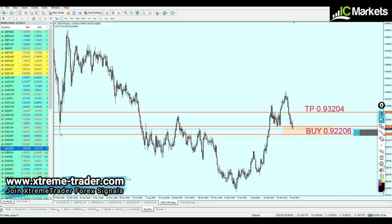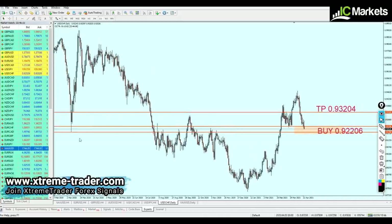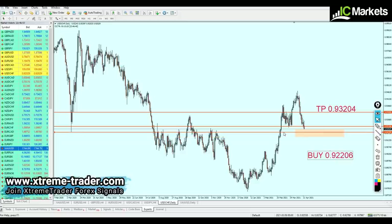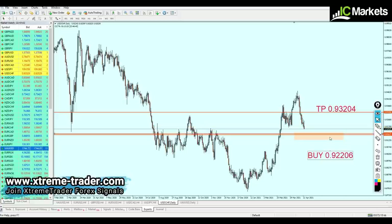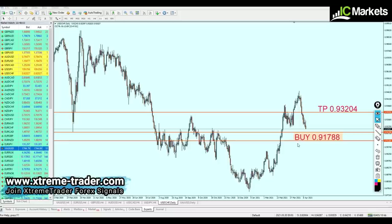This very strong key support level has been respected multiple times, acting as resistance here, here, and here. Most likely, once the pair touches that level at 0.91790, the pair is going to start a reversal and will be valid for a buy immediately. The signal for USDCHF is adjusted accordingly. Hopefully it will work very well and bring us lots of profits.